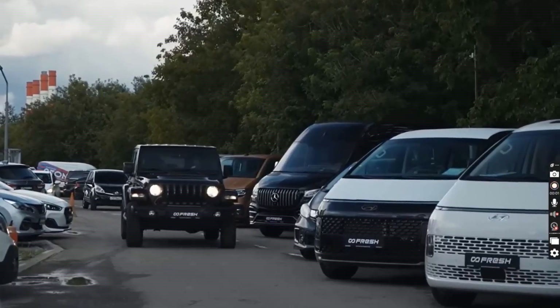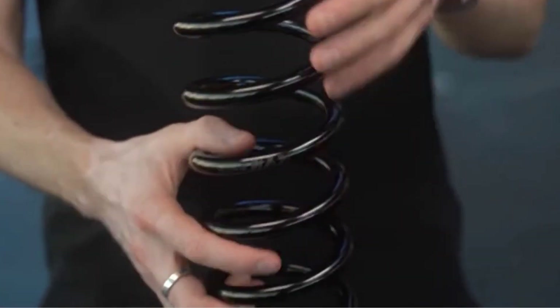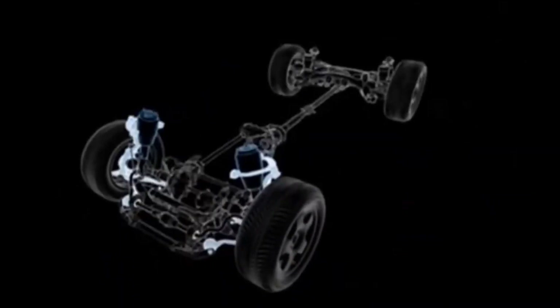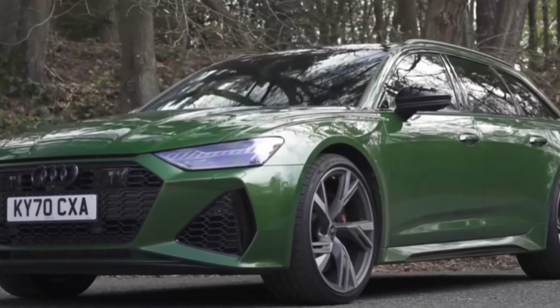Examples include the Jeep Wrangler and Toyota Land Cruiser models. Coil springs are valued for their balance of comfort, handling, adaptability and efficiency, making them suitable for nearly every type of passenger vehicle, from small economy sedans to high-performance sports cars like the Porsche 911 or Audi RS Series.